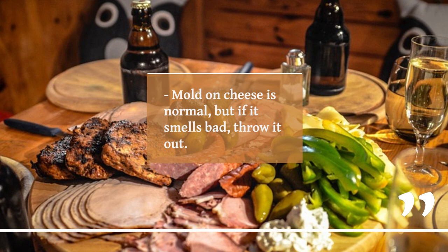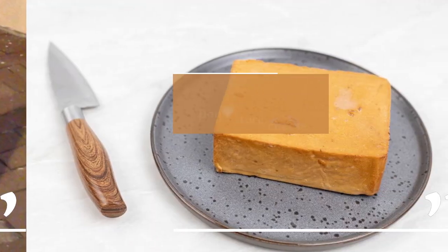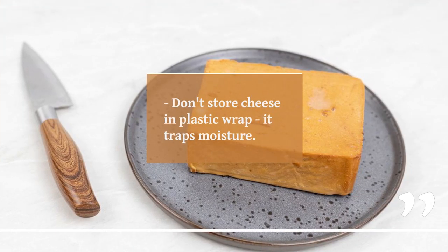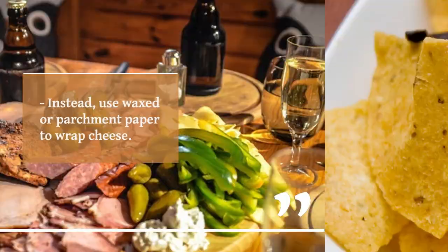Mold on cheese is normal, but if it smells bad, throw it out. Keep cheese in the warmest part of your fridge. Don't store cheese in plastic wrap — it traps moisture. Instead, use waxed or parchment paper to wrap cheese.